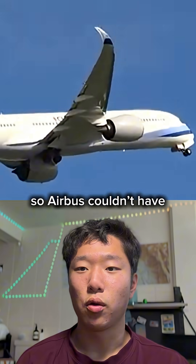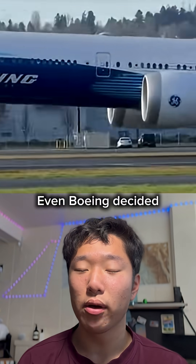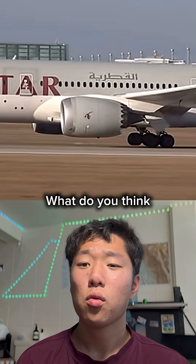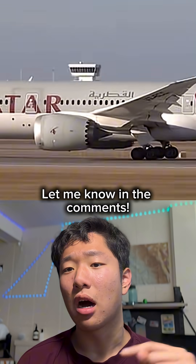Furthermore, Boeing placed a patent on this, so Airbus couldn't have used it anyway. Even Boeing decided not to use the chevrons on their latest 777X wide-body aircraft. What do you think about the chevrons? Let me know in the comments.